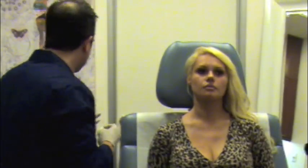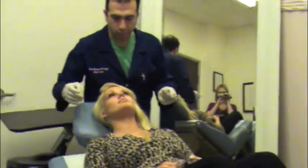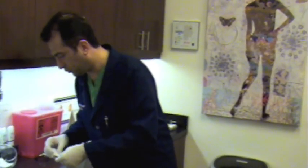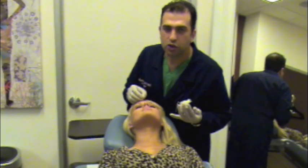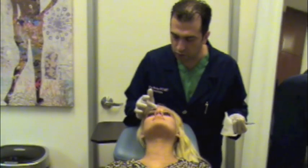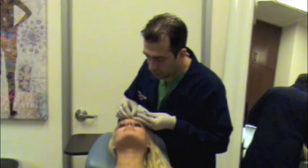We are going to be treating the front lines. The line on the right side is slightly deeper than this side, so we're going to do the injection appropriately to establish the symmetry we're looking for. There's going to be two pinches — one and two. Are you okay there?